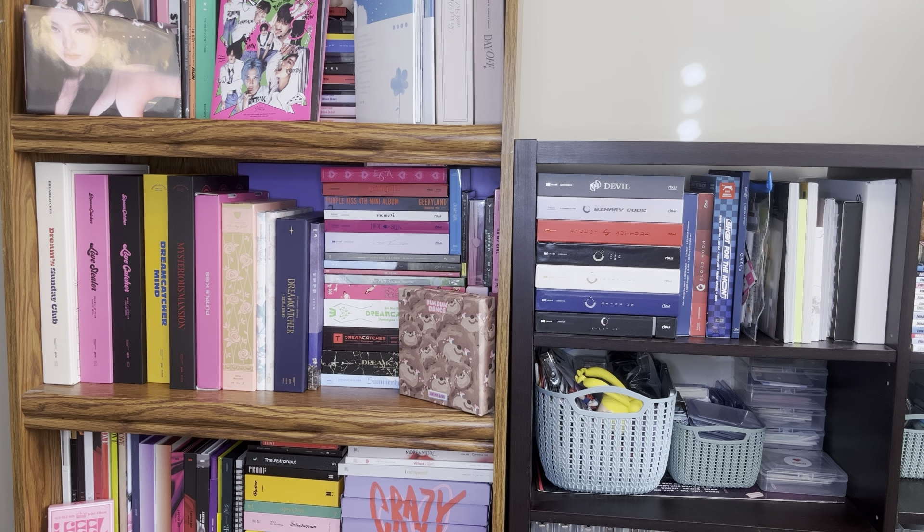Hi guys and welcome back to my channel. Today I am filming a video that I feel like I have not filmed in forever - I am going through my kpop shelves. This is a video that I mean to film every year and then my shelves are usually a disaster so I just end up not doing it.